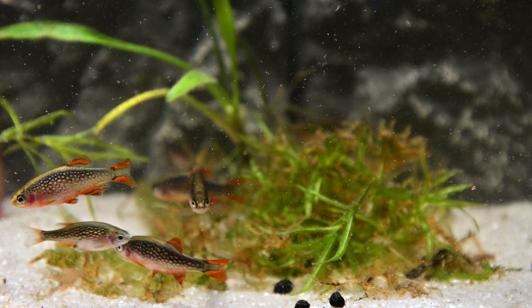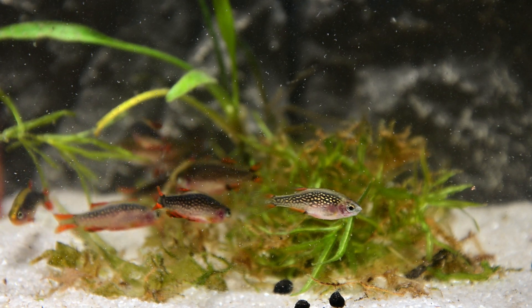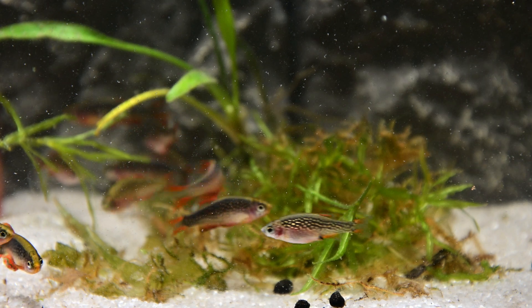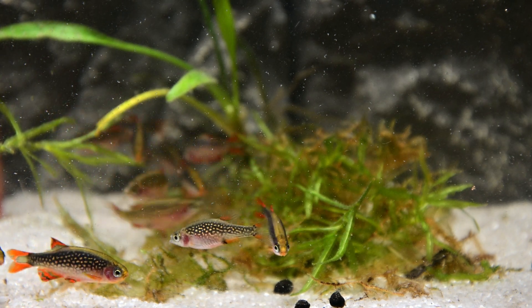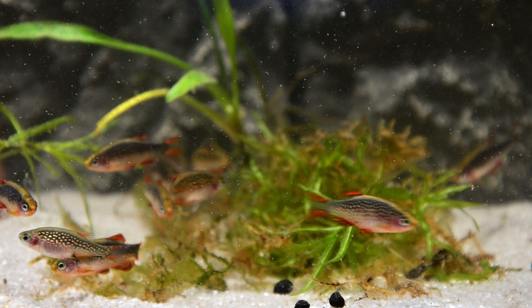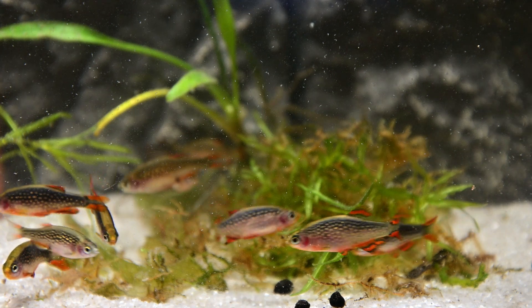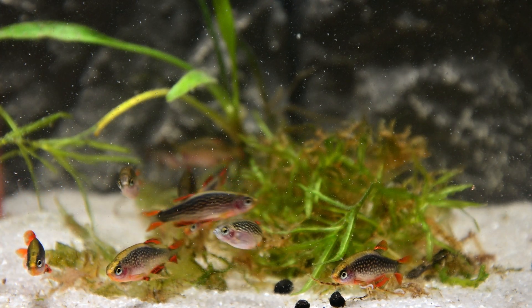Celestial Pearl Danios live amongst dense vegetation in marsh areas fed by springs, or in small ponds of cool, high-altitude wetland regions. To date, they have come across this species in a small mountainous area near Hopong, east of Inla Lake, in the outskirts of the Shan State in Myanmar in southeast Asia. They have also recently been found in Thailand.